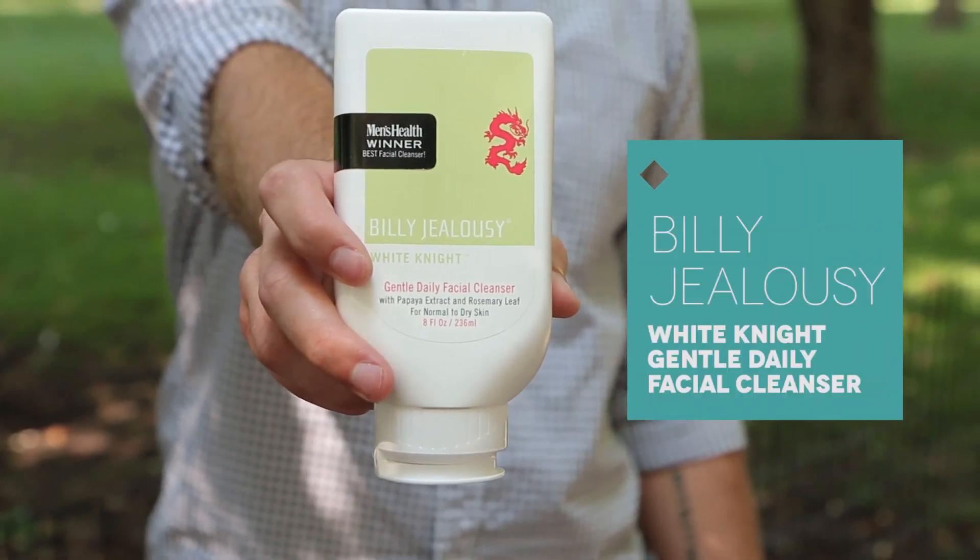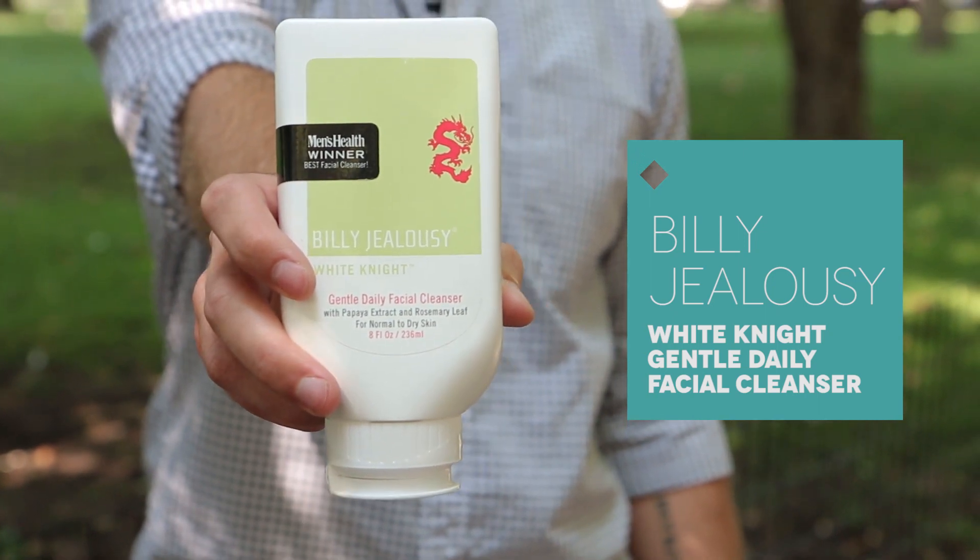Next up is Billie Jealousy's White Night Cleanser. It's a brand new product from this great brand. It actually uses papaya enzymes to exfoliate instead of scrubbing beads, so it's really great if you've got sensitive or overly dry skin. Fun fact — I've actually purchased a full-size version of every Billie Jealousy sample I've ever got in my Birchbox. These guys are geniuses.